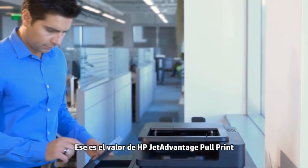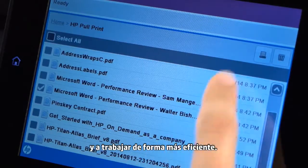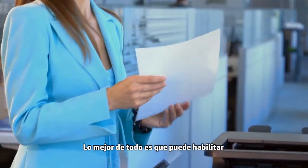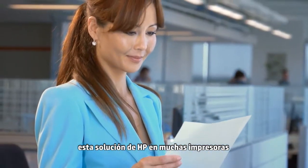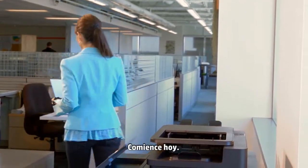That's the value of HP JetAdvantage pull print. It helps you protect sensitive information and work more efficiently. Best of all, you can enable this HP solution on many existing HP printers and MFPs at no cost. Get started today.